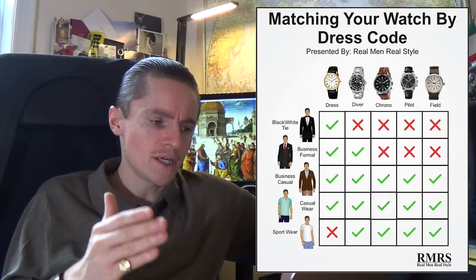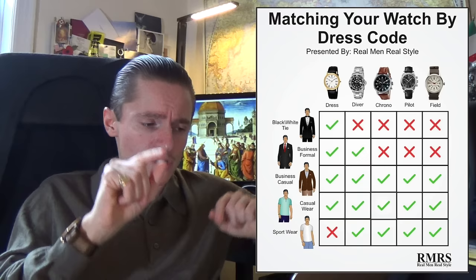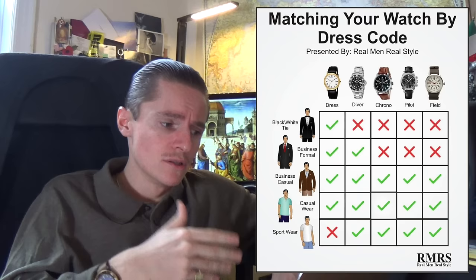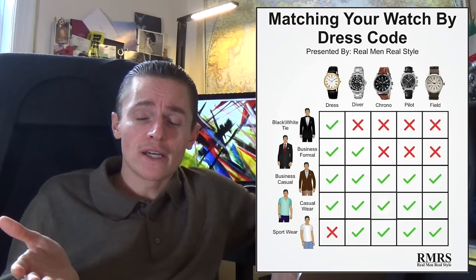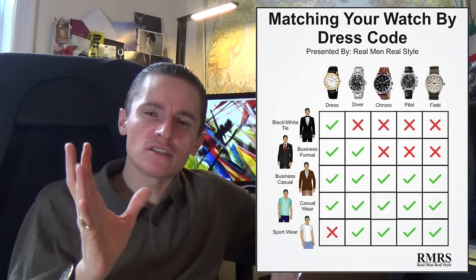For example, the Tudor Day Date or a Rolex Day-Date is a dress watch that's also waterproof — you can wear it from sportswear to a black tie event, which basically voids everything in that chart. Another example: the speedmaster — he says you can't wear a chronograph for business formal or black tie. I've actually seen George Clooney wear a Speedmaster on a leather strap at what I think was a black tie event. It looked amazing.